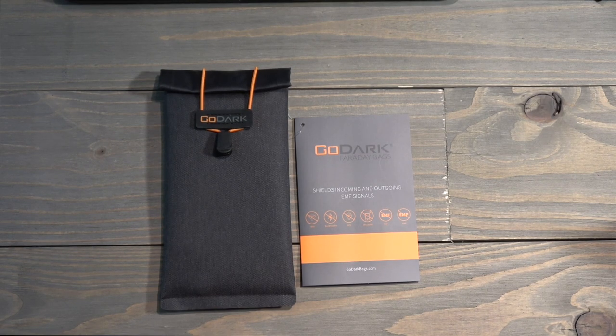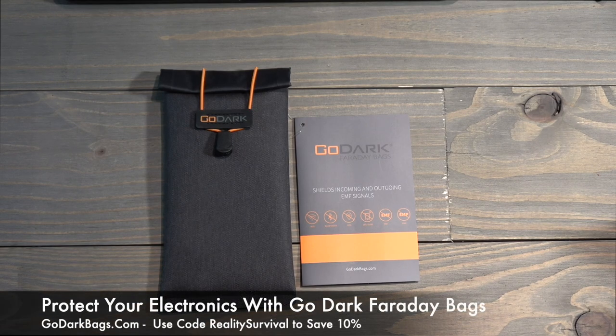This will protect from frequencies between 200 megahertz and 40 gigahertz. It will block all range of cell phone signals — CDMA, GSM, PHS, DCS, 3G, 4G, 5G, and LTE. It'll also block 2.4 to 6 gigahertz Wi-Fi signals, the 2.4 gigahertz Bluetooth signal, and GPS 1 and 2 gigahertz as well.